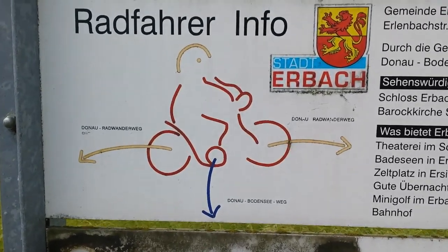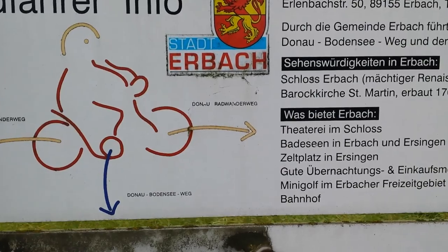Using Google Maps, I believe my path will leave the Danube probably in about 5 to 10 kilometres time and then I start heading south. The weather's a little bit overcast but it's pretty good for cycling actually, and I'll catch you in a bit.